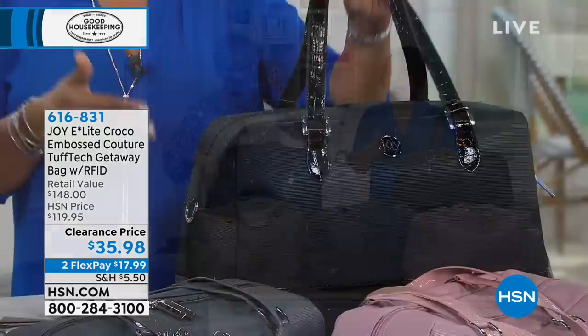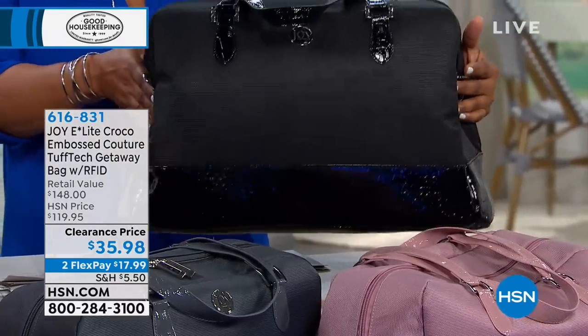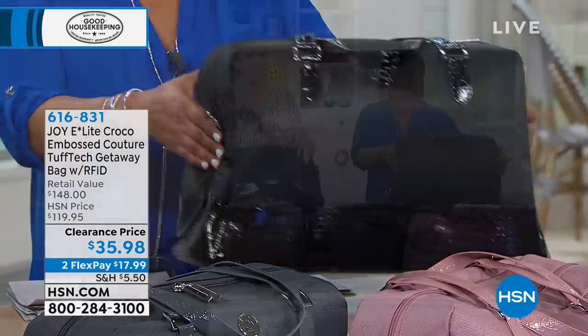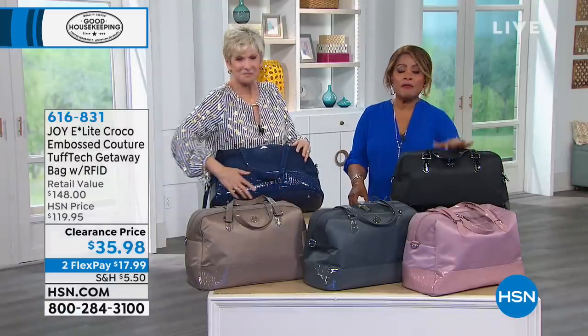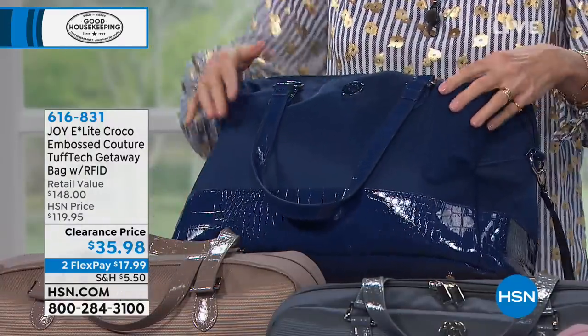Most importantly, this is your stuffable mini duffel that will work on top of the Croco luggage you just purchased, or all by itself as that getaway bag. So great gift, great workout bag, great work bag, great baby bag. Stay on the phone lines if you'd like to have it — 70% off, lowest price we've ever offered.